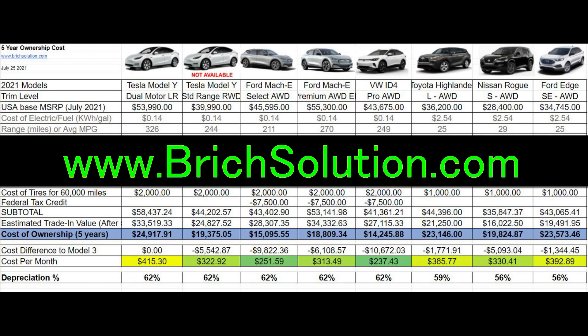I encourage you to go on my website, download this spreadsheet, and run the numbers for yourself. Please like this video and subscribe to my channel.